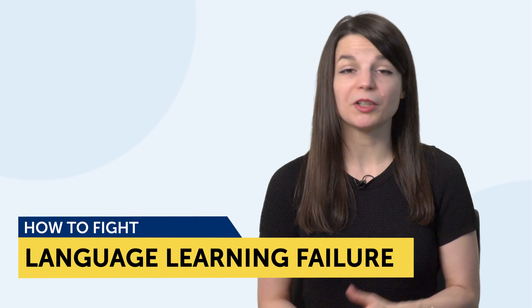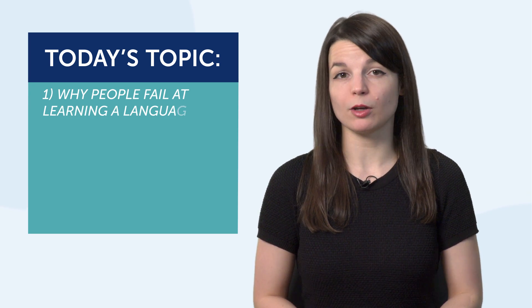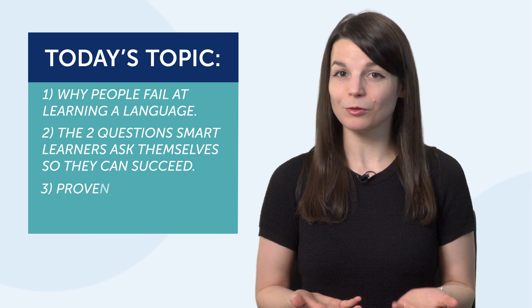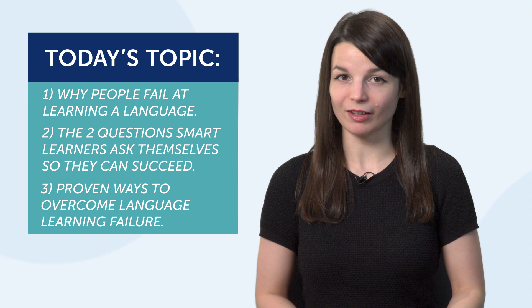Today's topic is How to Fight Language Learning Failure. You're going to learn: 1. Why people fail at learning a language. 2. The two questions smart learners ask themselves so they can succeed. And 3. Proven ways to overcome language learning failure.